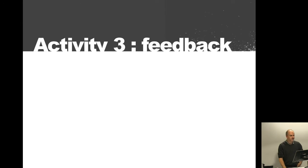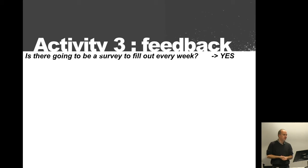Regarding activity three: yes, we are going to have a survey every week. Some people contacted me saying they haven't got their marks yet. The rules are simple: if you submit by the first deadline I mark it and give you feedback early so you can resubmit. If you miss the first deadline, you wait until after the final deadline. Academics have three weeks after a deadline to return marks.